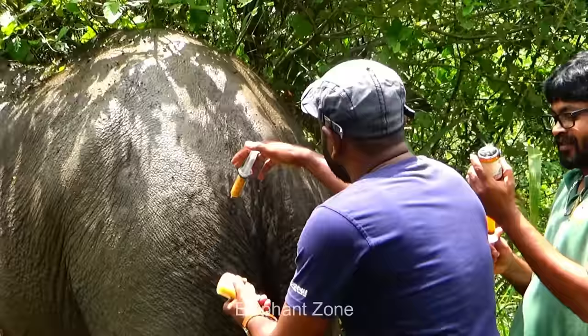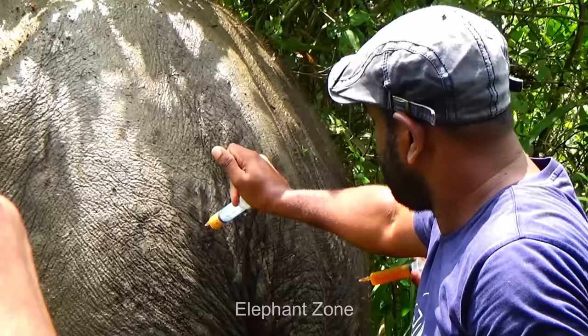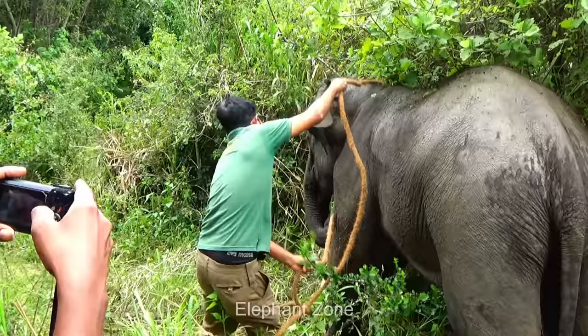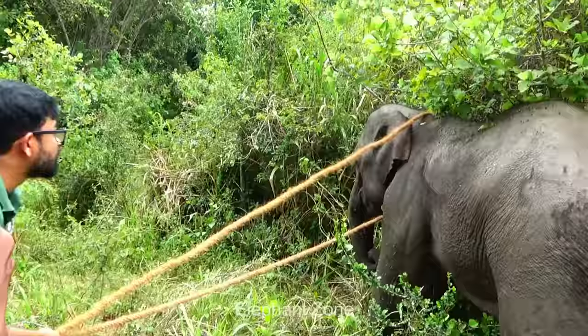Once the animal is fully sedated, the vets proceed with cleaning the abscess and administering the necessary treatment, such as antibiotics and multivitamins, intramuscularly. These medications will help to improve the process of wound healing and eliminate the infection that is spreading rapidly. It is important to monitor the animal during its healing process to prevent a recurrence in the afflicted area.